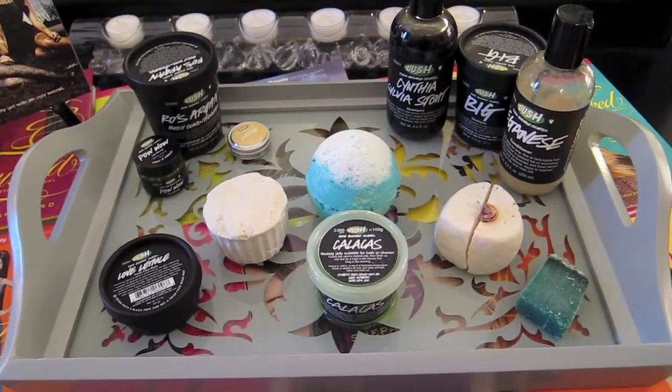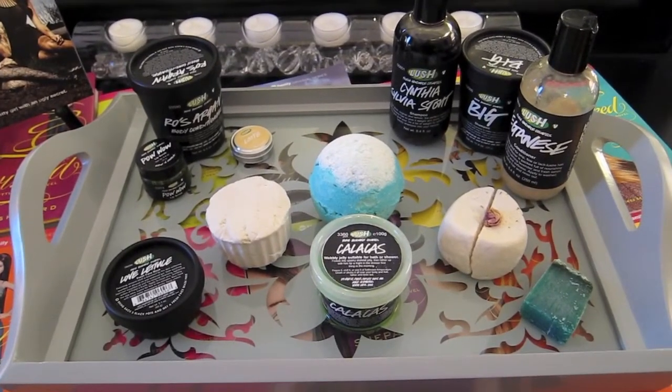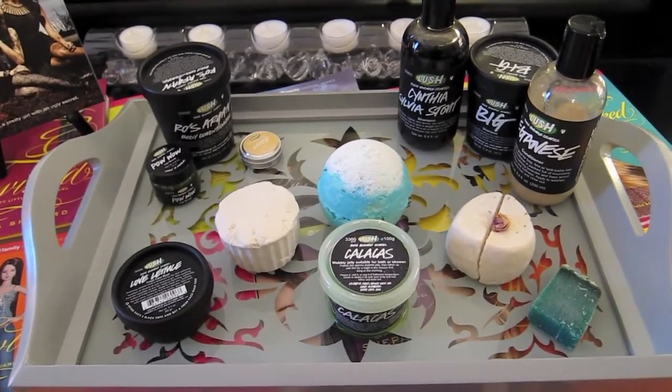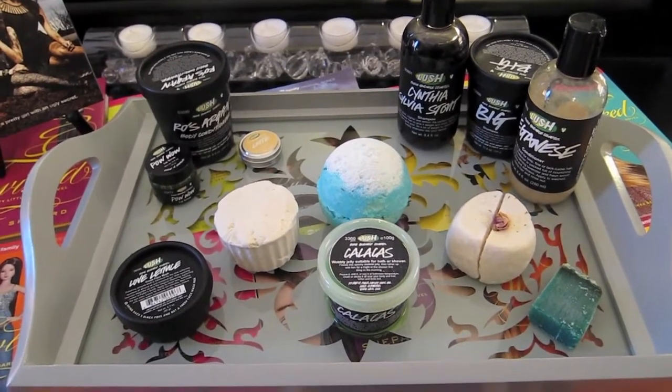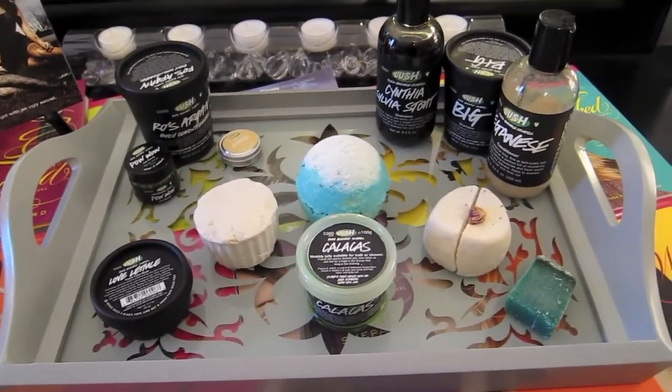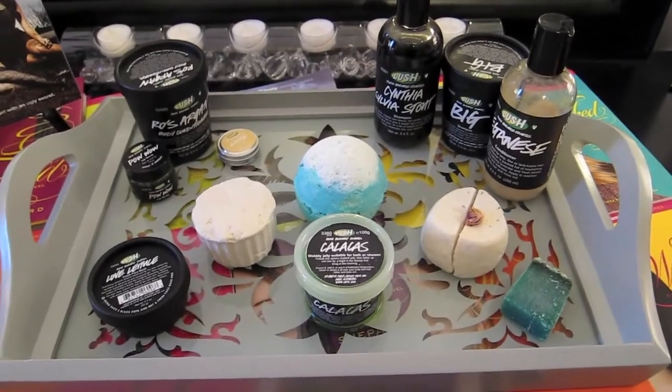Hello everyone, welcome to my first part of the Pretty Little Liars cocktail series. I'm going to do an Aria cocktail, an Emily cocktail, Spencer, and Hannah. So each main girl is going to have their own cocktail.